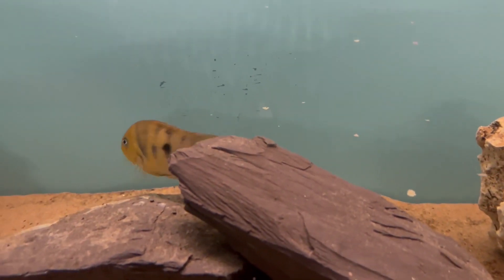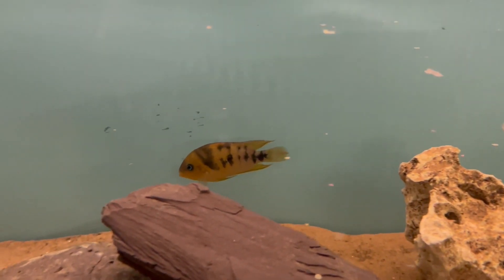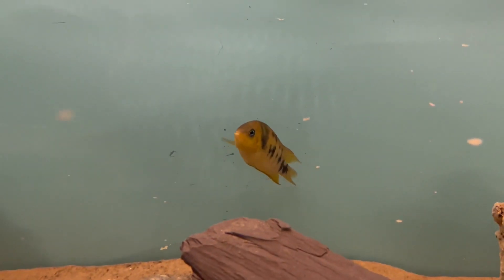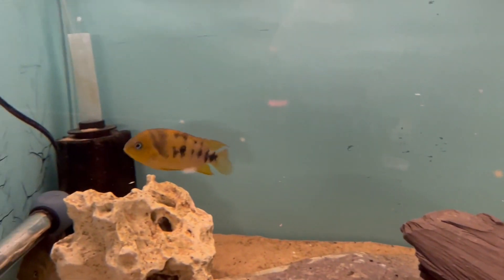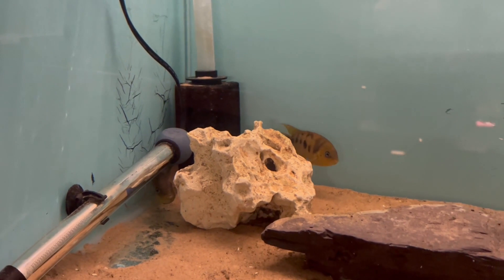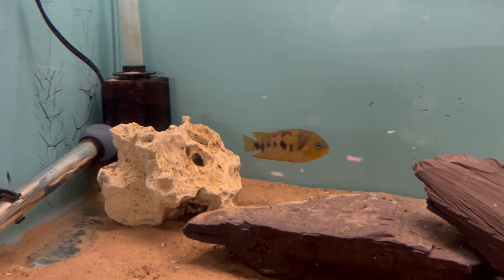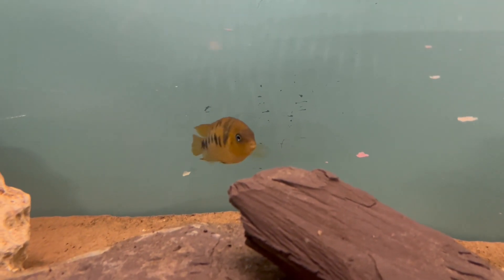The name nanoluteus comes from the Latin meaning 'dwarf yellow,' referring to the adult size being quite small compared to other Central American cichlids and obviously the bright yellow colouration. The common name is the yellow convict, again referring to the size and colouration of the species.